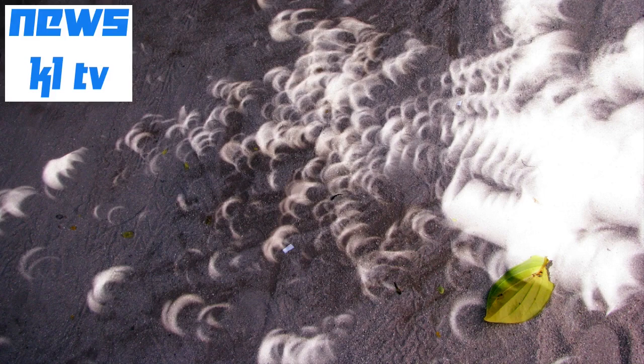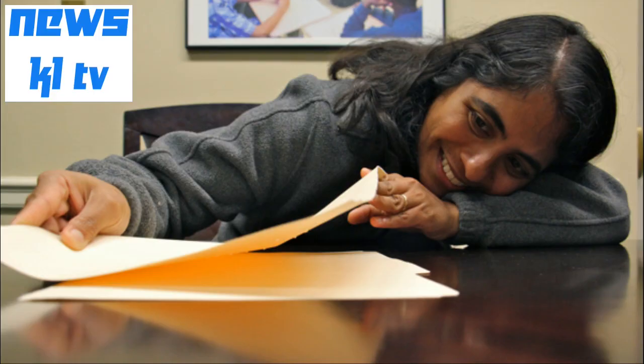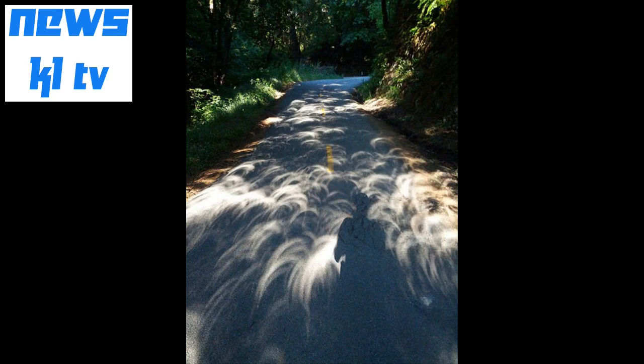On Monday afternoon, much of the United States will have the rare opportunity to experience a solar eclipse. While those in a small swath of the country will see a total eclipse, most of us, including Philadelphia-area residents, will see the moon covering about 80% of the sun.